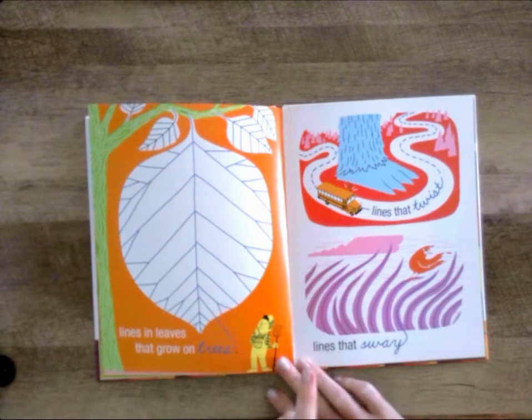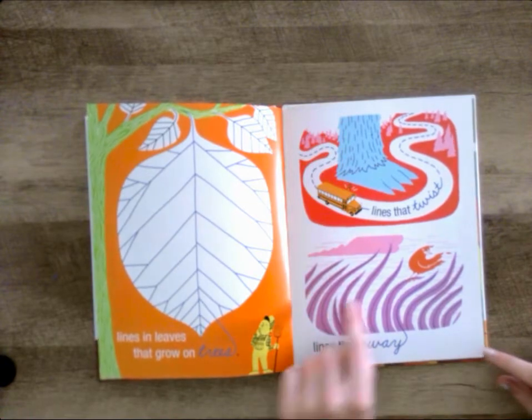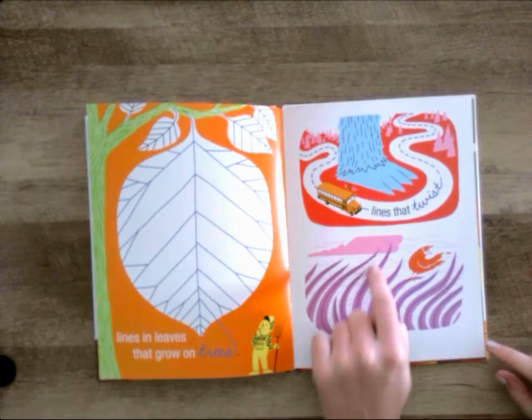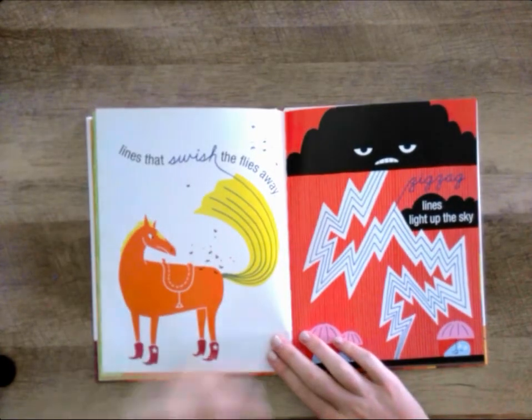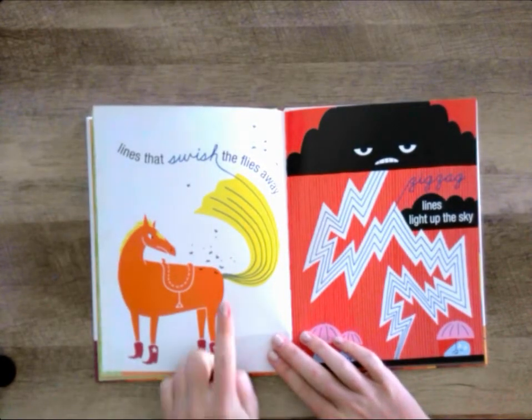Lines with twists and lines that sway. Lines that swish the flies away.